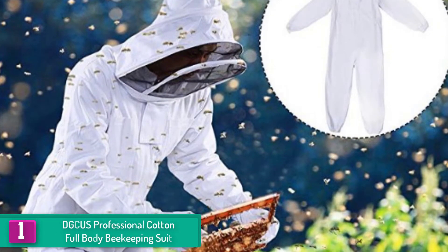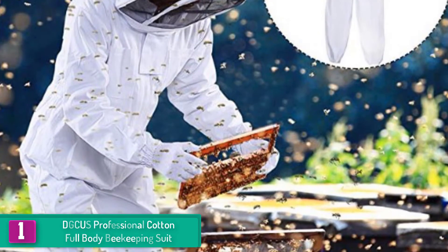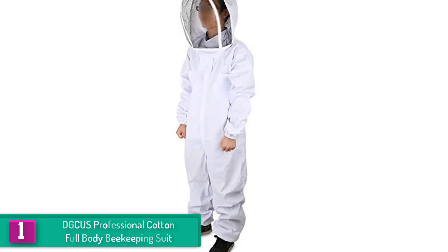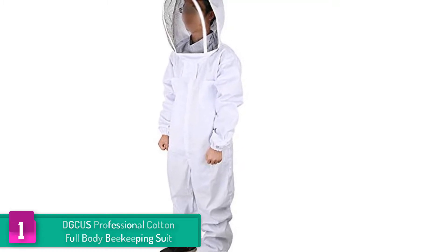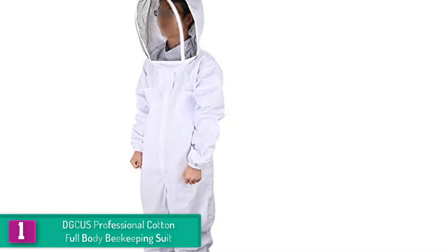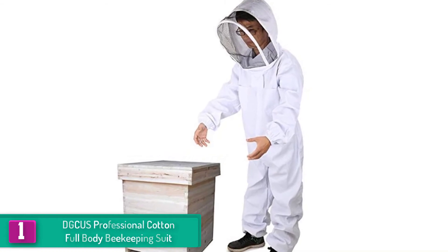Finally, at number one, we have the DGCUS Professional Cotton Full Body Beekeeping Suit. For those within the height range of 5 feet 9 inches, the DGCUS cotton full body beekeeping suit will give a perfect fit. It is made from a cotton material that makes the suit breathable even while working on beehives during hot temperatures or for extended hours. This material also makes the suit lightweight, and with its elastic waist, wrists, and ankles, the suit stays in place without getting too loose or too tight.